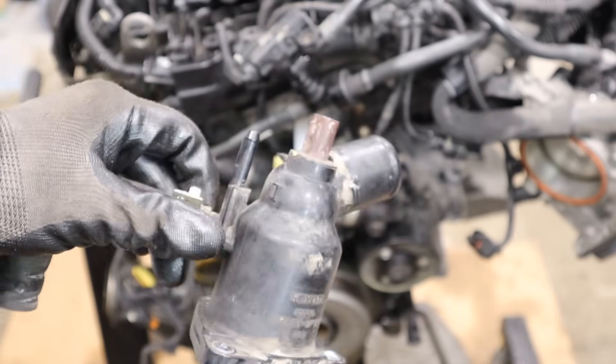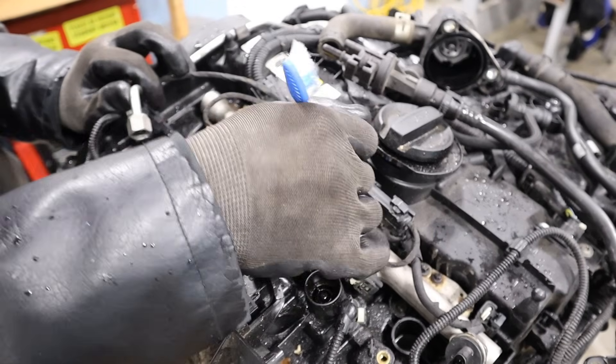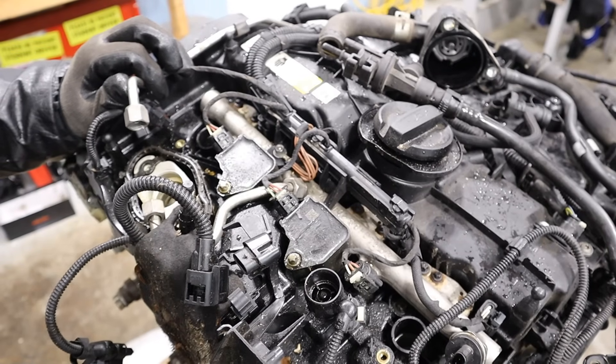This specific fuel rail and line is made of metal, however there are a lot of engines out there using plastic fuel rails and lines. They do tend to crack and leak, and that's a big fire hazard that has resulted in recalls.